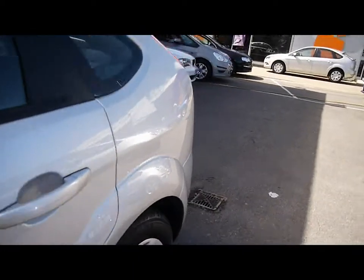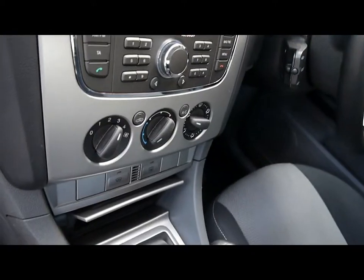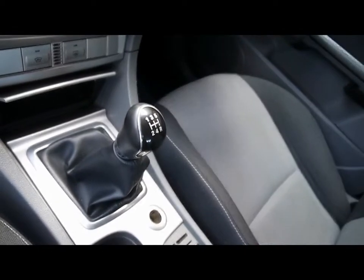I'll show you inside the vehicle now as well. Inside, full cloth interior, all in great condition. CD radio with auxiliary input, air conditioning, 5-speed manual gearbox.